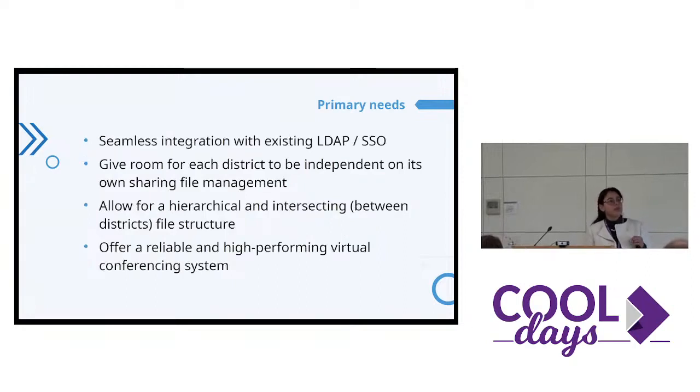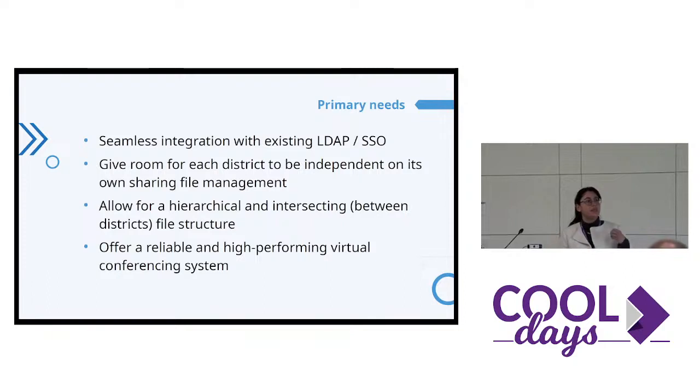The challenge here was about how to share the documents and how to edit the documents between all of the districts. They want to share them with a hierarchical structure and also an intersecting structure between the districts. We had some applications for this, like Workspace, and we did it with Nextcloud. The idea is that each district is independent for the file sharing and the file management. We also added some video conferencing, and all of this with a seamless integration with an existing SSO.